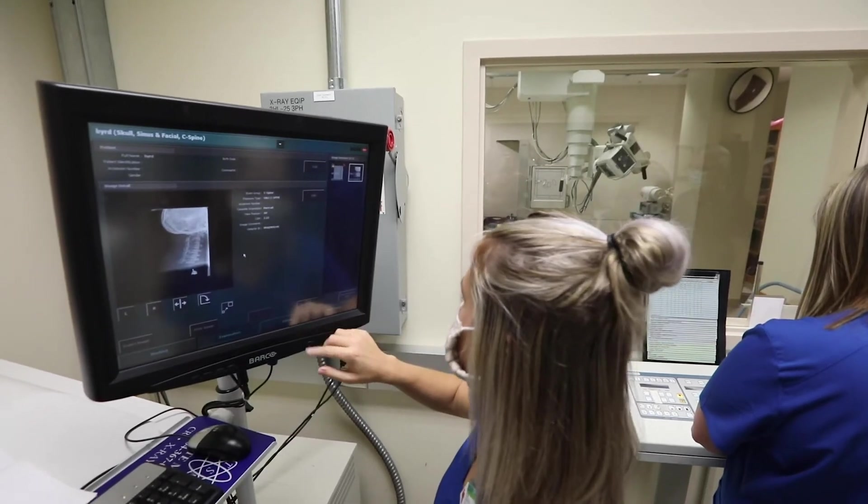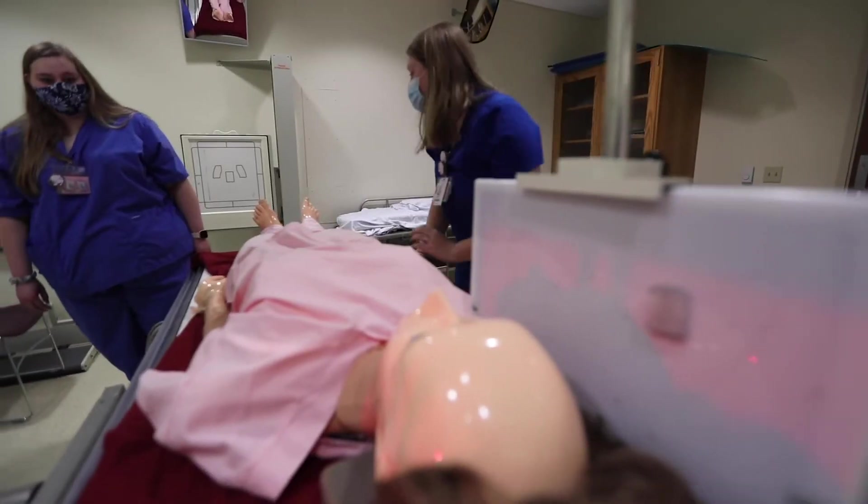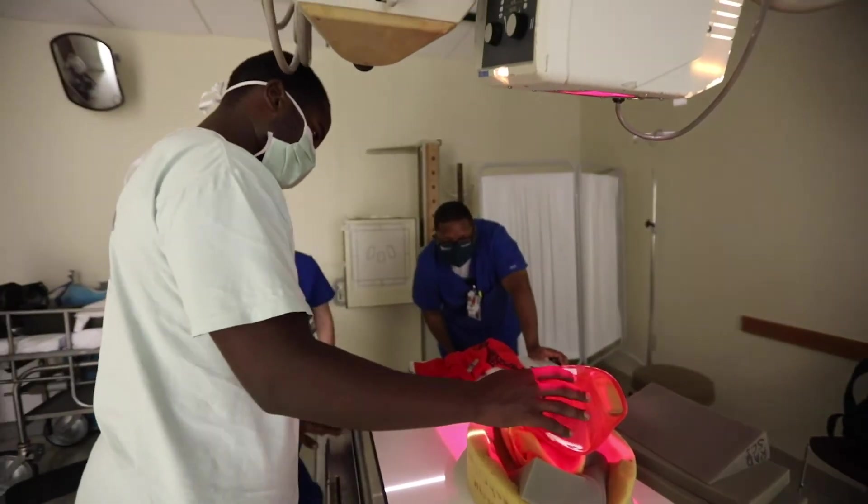Alternate programs such as radiation therapy and ultrasound are also offered. Our program effectiveness data can be found on the USA website under the USA Radiologic Sciences link.